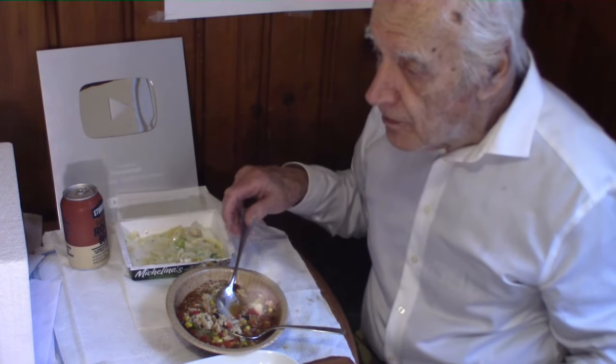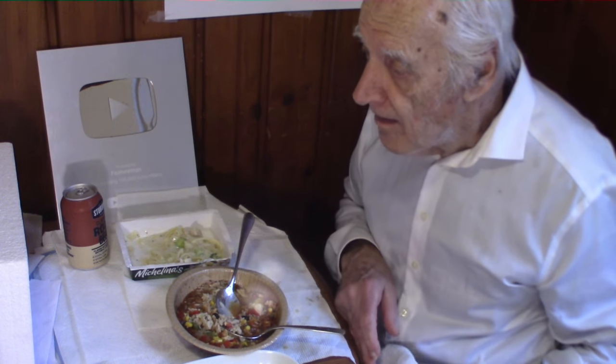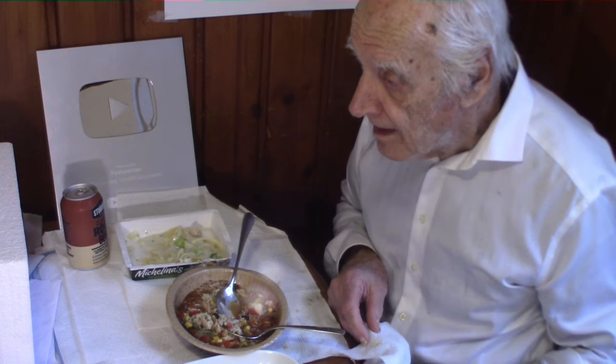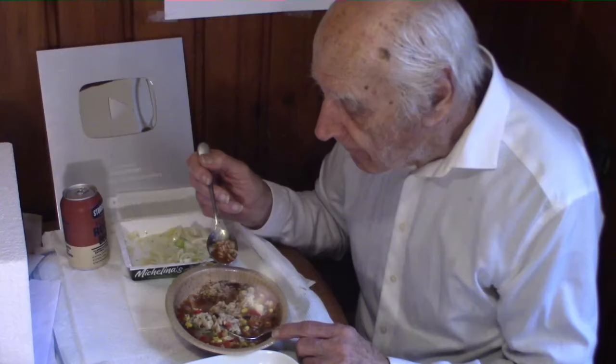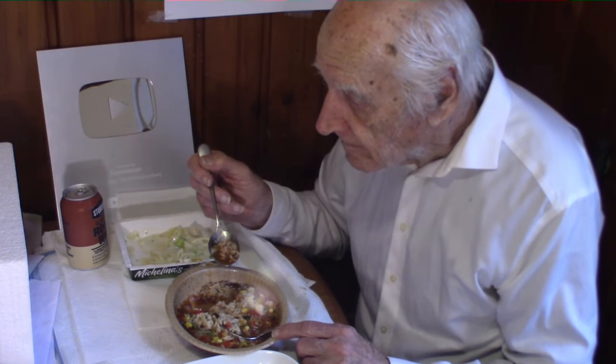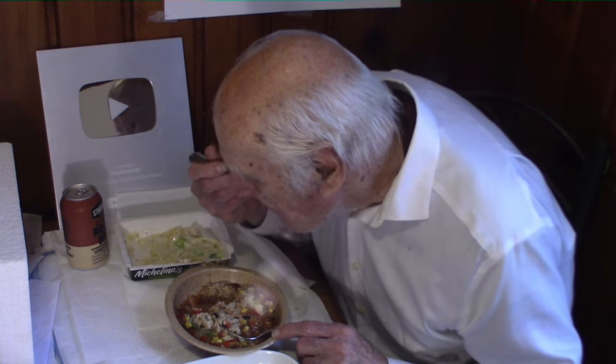I did work as a movie extra in Hollywood from 1980 until 2006, and I worked a little bit before that — 1979 to 1980 in Las Vegas as a movie extra. I worked several movies and several TV series. This Mega Bowl recipe is quite delicious.